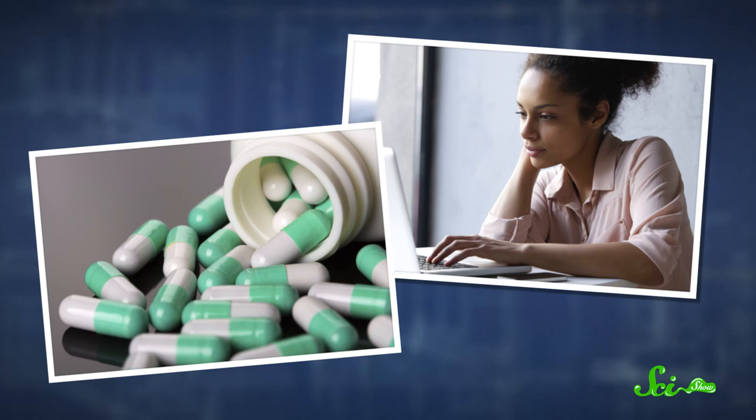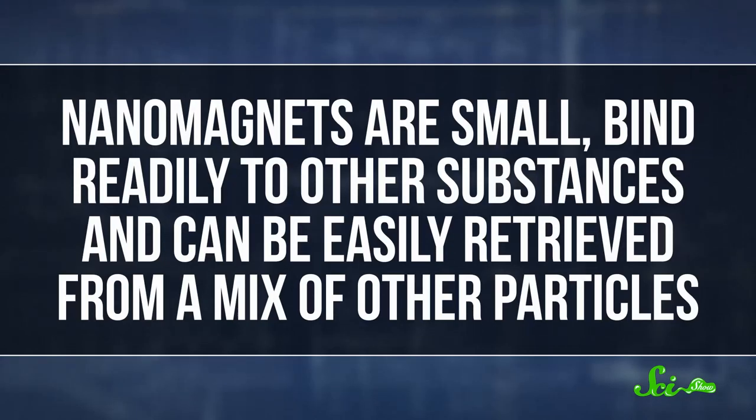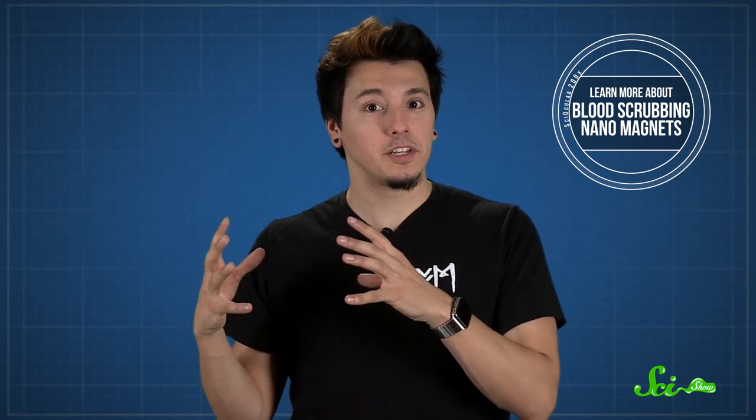Now, when scientists discover awesome things like this, their next thought is generally, how can we use this? Well, it's still in the early stages, but nanomagnets from bacteria may one day be showing up in your pills and even your computer. Nanomagnets are small, bind readily to other substances, and can be easily retrieved from a mix of other particles — that could make them incredibly useful for medical technology. In a SciShow episode from 2014, we talked about how nanomagnets might soon be used to treat infected blood by delivering drugs to targeted parts of the body, speeding up treatment and reducing side effects.